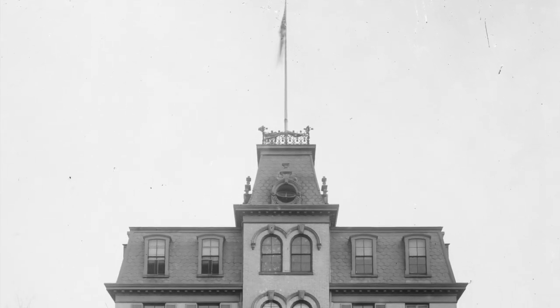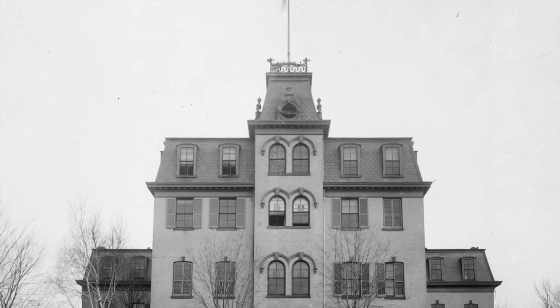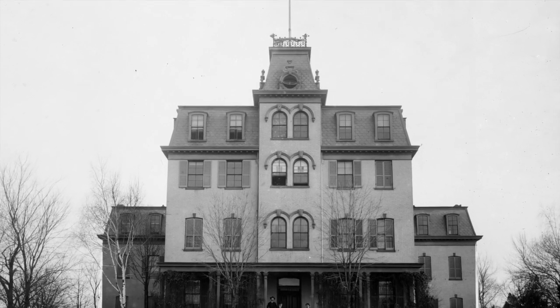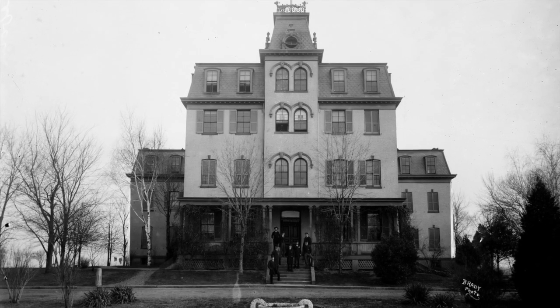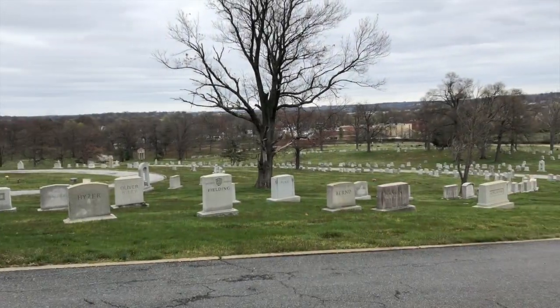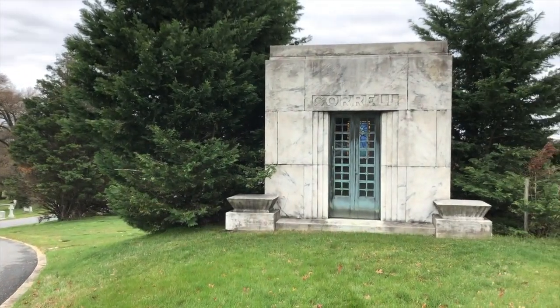After the Civil War ended, the property became part of the farm for the Reform School of the District of Columbia, established in 1872. It would become the National Training School for Boys; however, the farmland in Maryland was sold off around 1912, and in 1921 Fort Lincoln Cemetery was chartered by an active Maryland General Assembly and presently contains 178 acres.